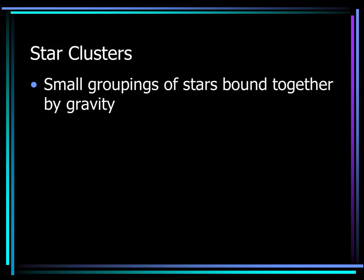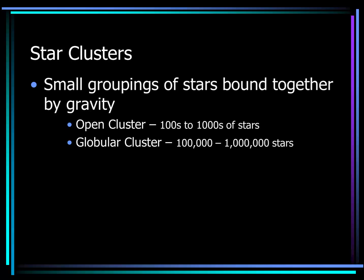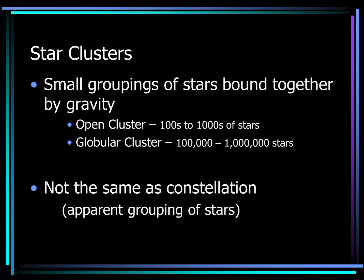Star clusters are small groupings of stars bound together by gravity. There are kind of two groupings: open clusters, which may have hundreds or even thousands of stars, and globular clusters, which may have 100,000 to close to a million stars. These are not the same as constellations. Star clusters are groups of stars actually bound together by gravitational forces, where constellations are just apparent groupings due to our position in space.